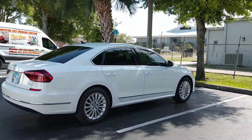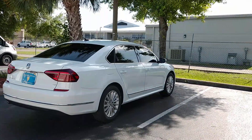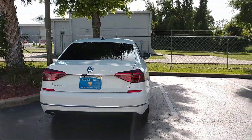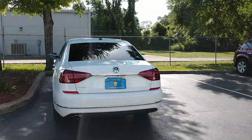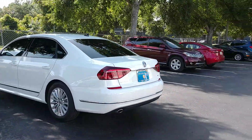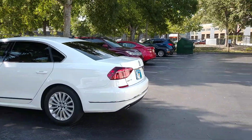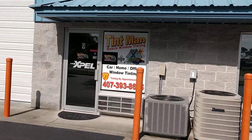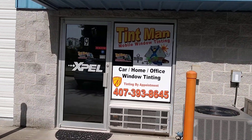We computer cut our patterns, done in a closed climate-controlled bay. We do all of our back windows in one piece. This is our Winter Park location. We're also located in Longwood, and we also do residential and commercial window tinting. You can learn more about our window tinting services at TintManFL.com.